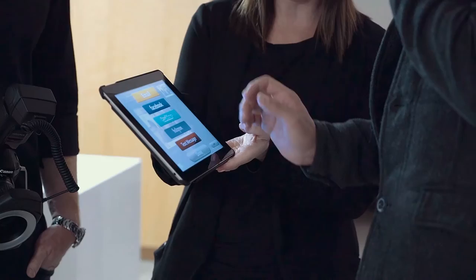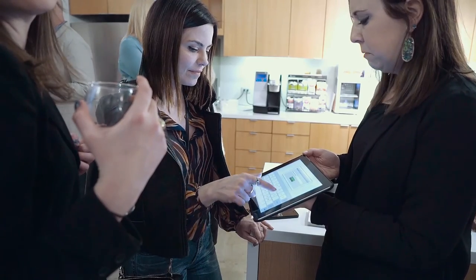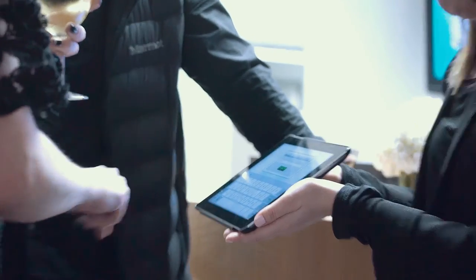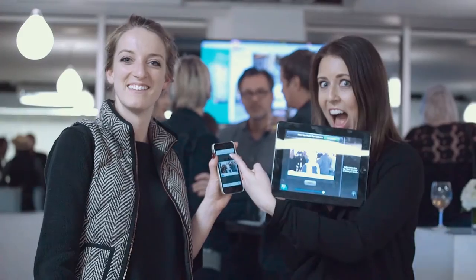Guests love instantly viewing and sharing high quality photos. And the clients love that every photo includes custom branding and pre-populated messaging. So next time you're planning an experience, be sure to invite Photomatic along to help capture and share it.